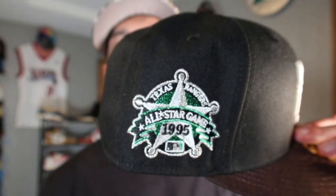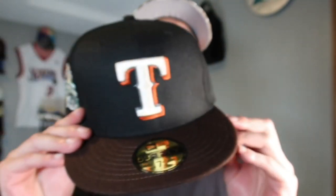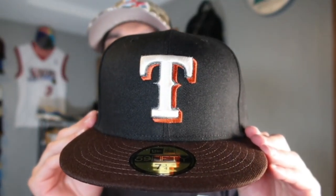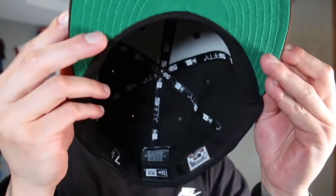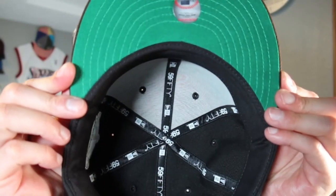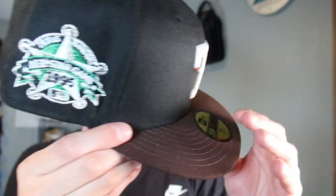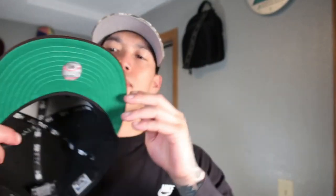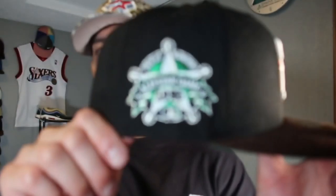One of the more recent releases from Burdeen's — this is a collaboration with Blue Brims. It's the Texas Rangers, black crown, burnt wood brim, Kelly green UV, black guts, flat batterman. The metallic green on this is just pure beauty.